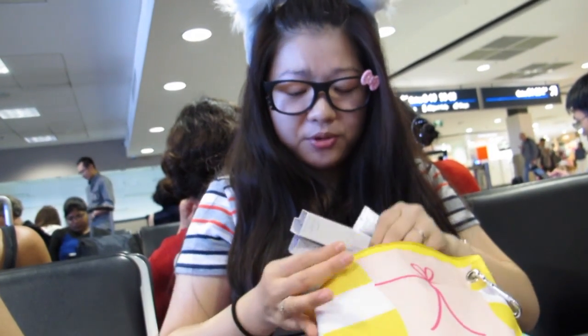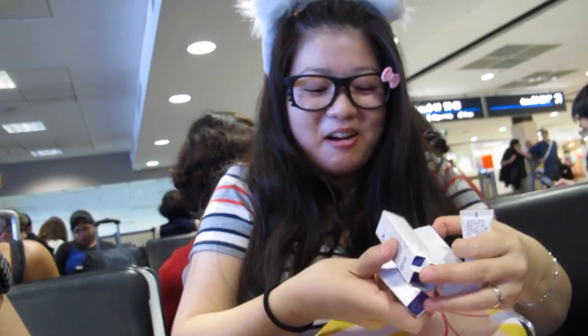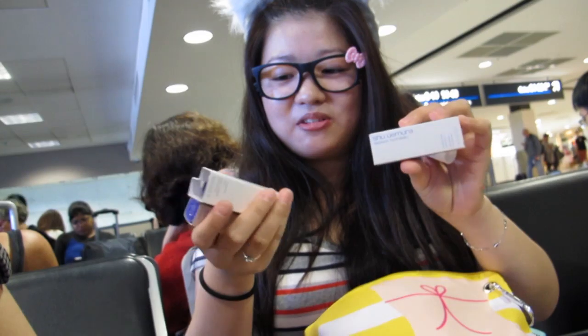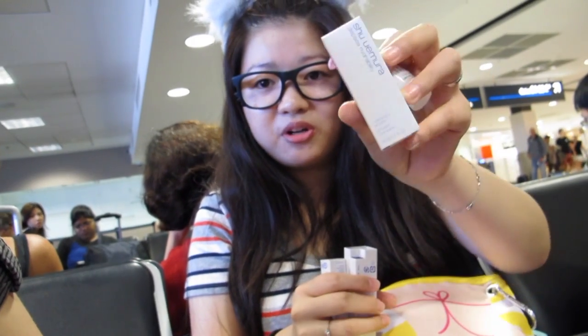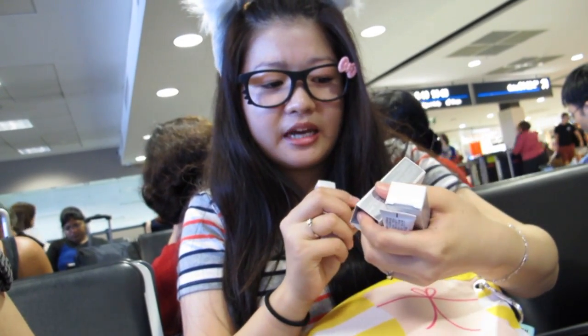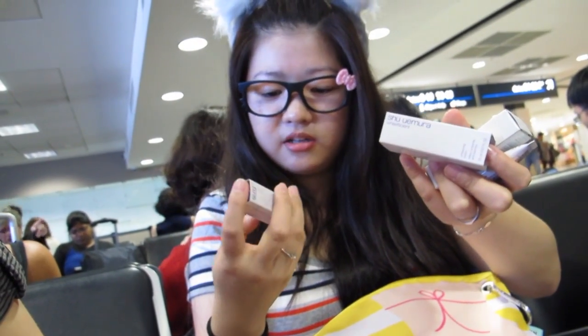Finally, I have all these random little samples I just stuck in my bag. I have these samples lying around and thought I'd use them on the trip. This is from Shu Uemura — it's a moisturizing emulsion. This one is also from Shu Uemura and it's a white effervescent. And this last one is a Chanel Advanced Wrinkle Essence.